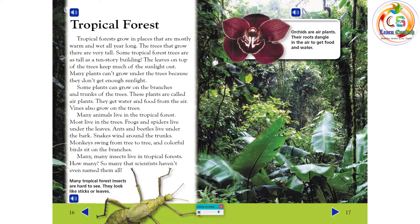Many insects live in tropical forests — so many that scientists haven't even named them all. Many tropical forest insects are hard to see because they look like sticks or leaves. Orchids are air plants whose roots dangle in the air to get food and water.